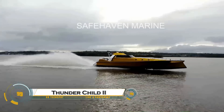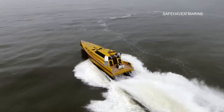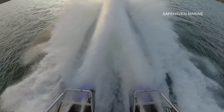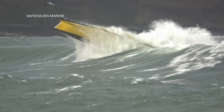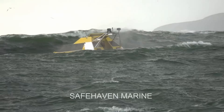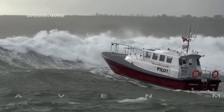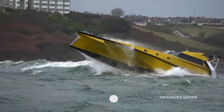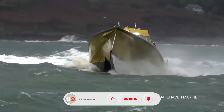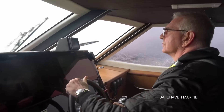The Thunderchild II is a high-speed wave-piercing interceptor designed by Safe Haven Marine for extreme maritime conditions. Built with a self-righting hull, it ensures unmatched stability and survivability, even in the roughest seas. Powered by twin 1,200 horsepower engines, it reaches speeds of over 60 knots, making it ideal for military, law enforcement, and search and rescue missions. Its stealthy aerodynamic design, coupled with advanced navigation and defense systems, ensures superior performance in high-risk operations.